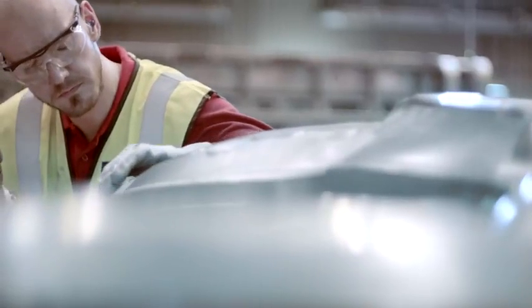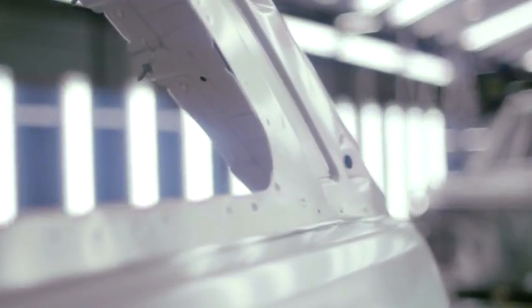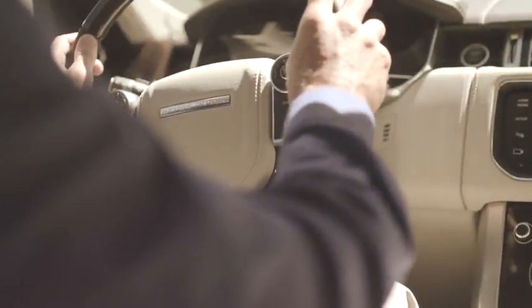The aluminum then inspired us further in terms of visually lightening the interior design of the car. The panoramic roof is going to flood the interior with light, enhancing the feeling of cleanliness of the interior.